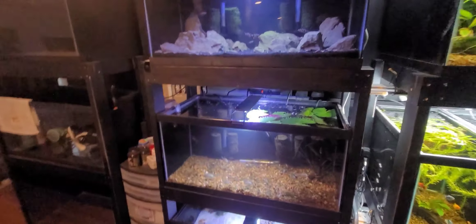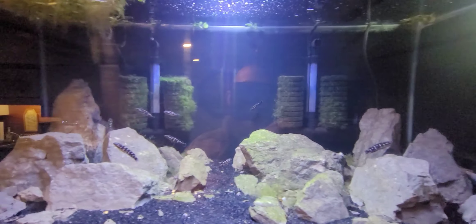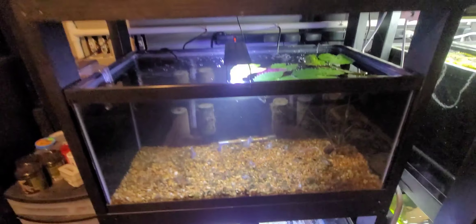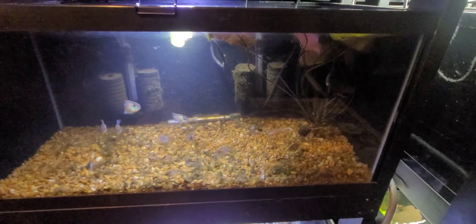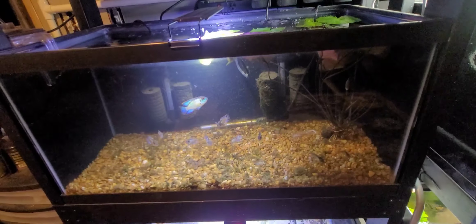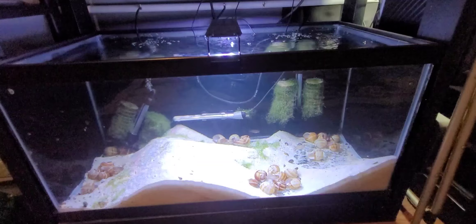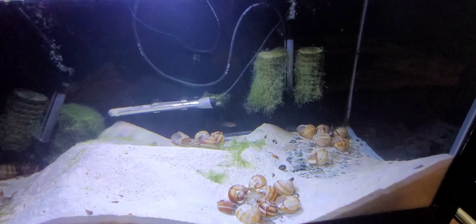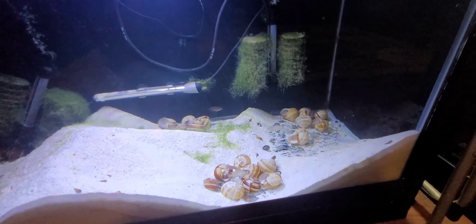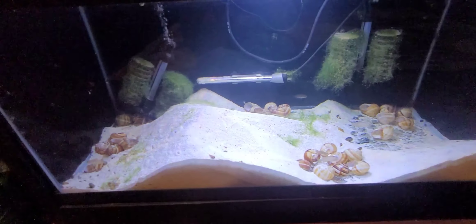Moving on over to the three high 40 gallon tanks. These are some of my newest additions — these are my masisi julies. Down here I've got some electric blue acara growing out; I've thinned down the herd quite a bit to about 15 fish and I think I'm going to grow these up to try to get another breeding pair. Down here on the bottom is my Neolamprologus multifasciatus — the only scientific name I do know — otherwise known as shellies. These guys are just now starting to give me babies.